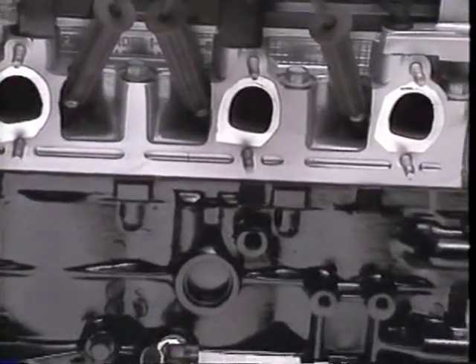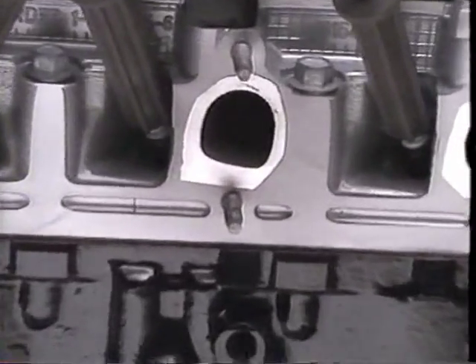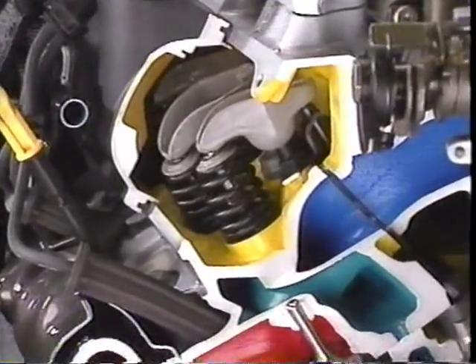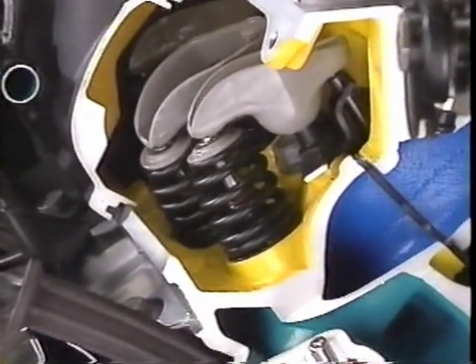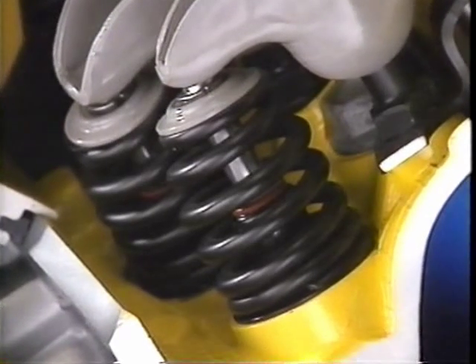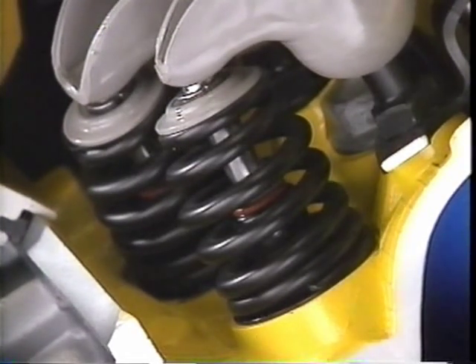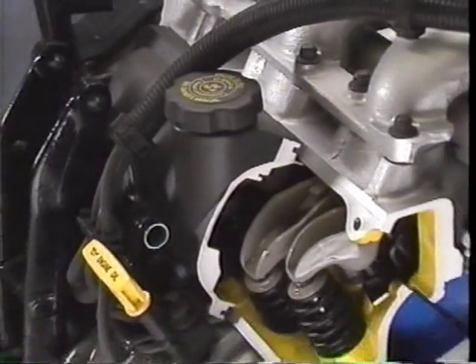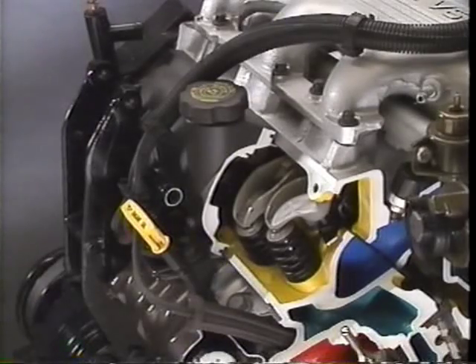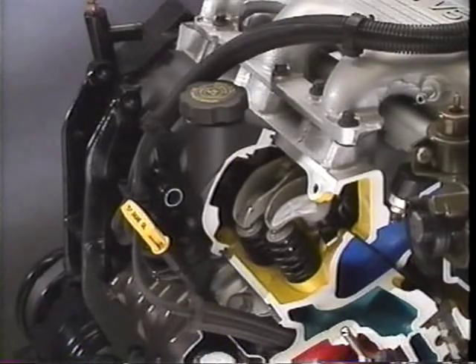The cylinder head design incorporates swirl induction intake ports and D-port exhaust, which translates into improved airflow through the combustion chamber and more horsepower. On top of the cylinder heads are new conical valve springs, which offer a variable rate tension on the valves to prevent valve float during high RPM. The rocker covers are of a composite plastic that helps reduce engine noise from the valve train.